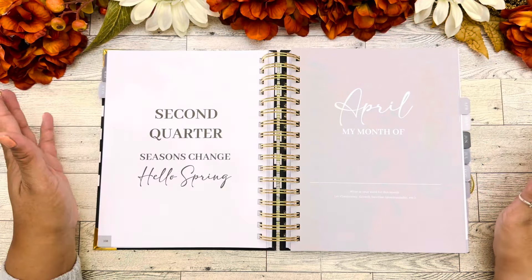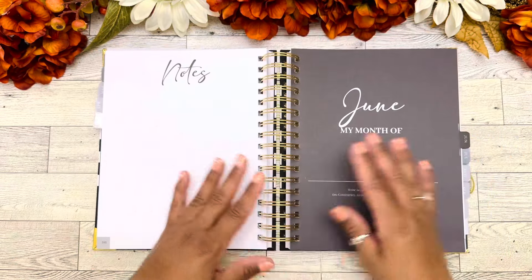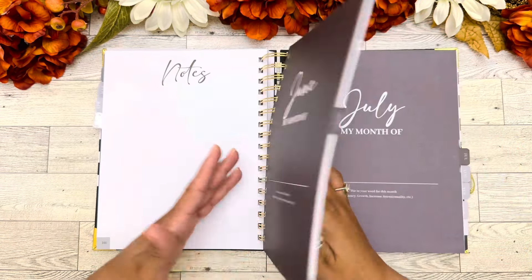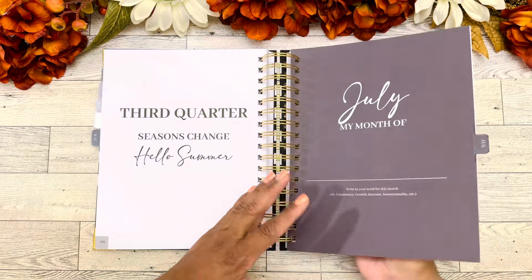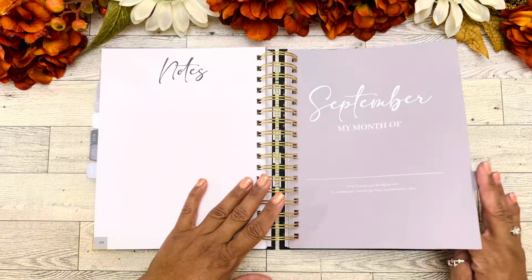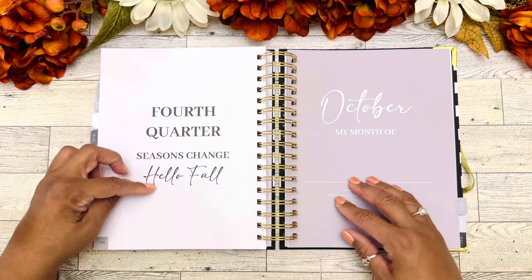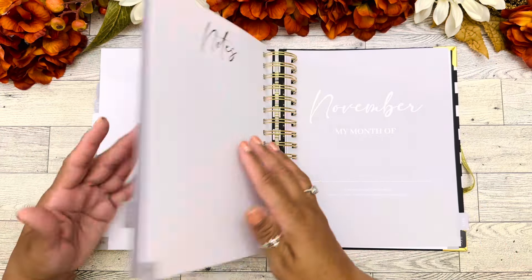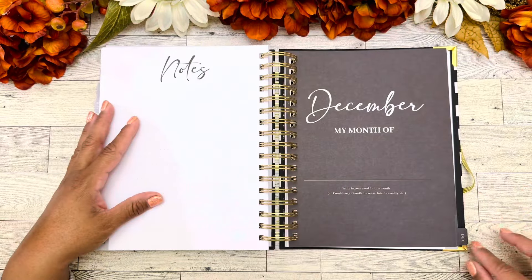Each quarter is marked — for April it says 'Second quarter, seasons change, hello spring.' I love that it tells us when the quarters start just in case some of us may not know. Third quarter, 'Seasons change, hello summer,' starts in July. And fourth quarter, 'Seasons change, hello fall' — we're actually here in our fourth quarter right now.